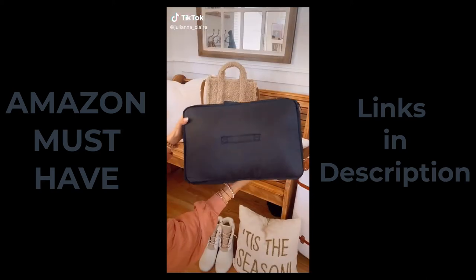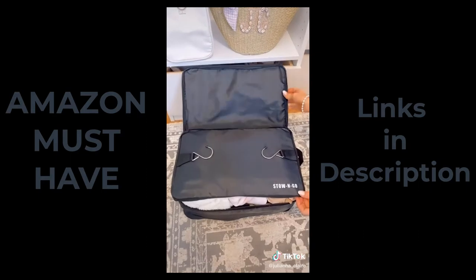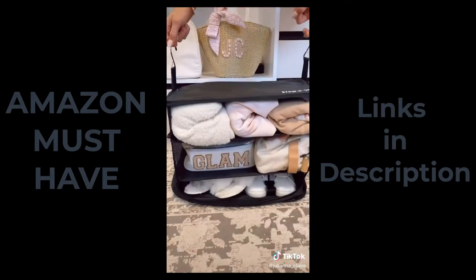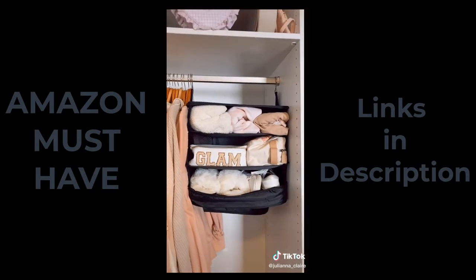Amazon travel favorites. This packing cube is the size of a carry-on and has three large tiers to fit all of your clothing and hygiene items. I love that you can instantly unpack and hang this gadget in a closet and it keeps everything super organized during your trip.